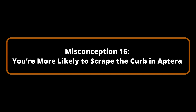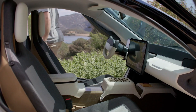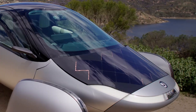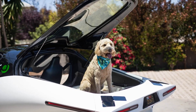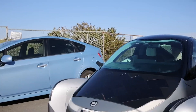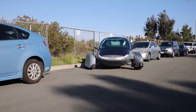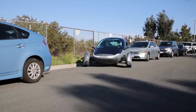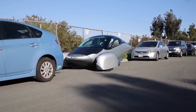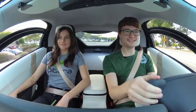Misconception Number 16: You're more likely to scrape the curb in Aptera. Some individuals are concerned that Aptera's wider wheelbase and aerodynamic tire covers will increase their susceptibility to curb scraping. Fortunately, Aptera has taken this into account in the design. The front of the Aptera is equipped with ultrasonic distance sensors, a parking assist overlay, and a rearview camera to facilitate navigation of obstacles. Furthermore, the corners of Aptera's wheel covers are constructed from EVA foam, a high-energy absorbing material that absorbs impact and enables simple, cost-effective replacement when needed.